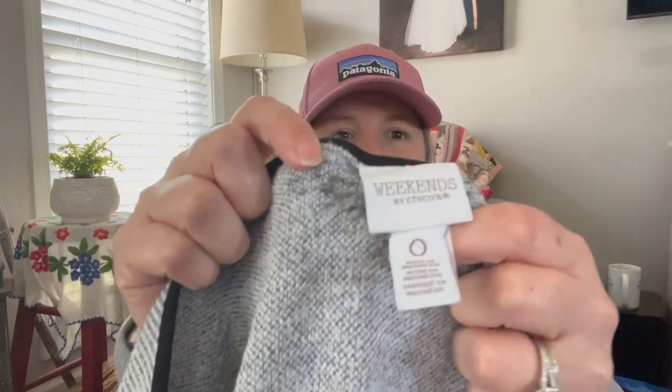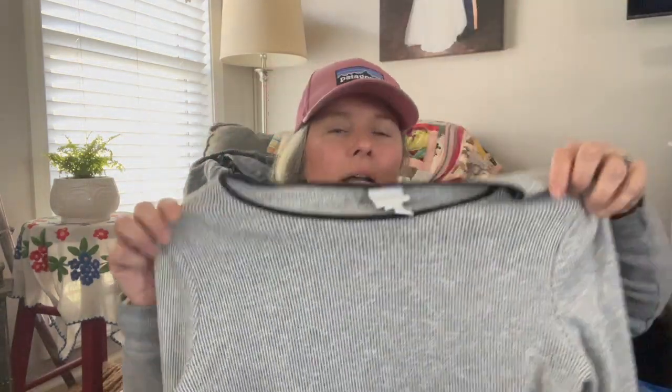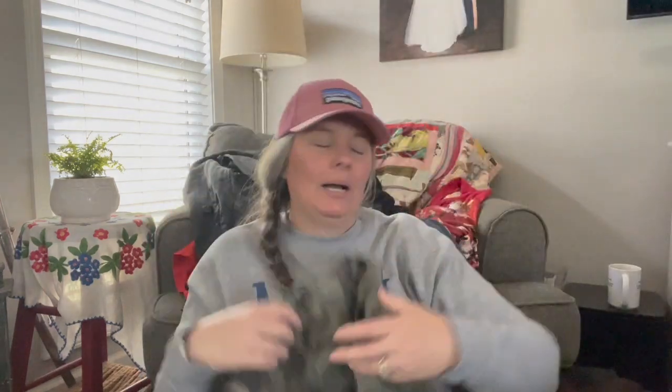I hadn't found any Chico's pieces this day and felt compelled to grab this when I saw it. It's Weekends by Chico's — the more casual line — size zero, which is a small. It's a black-trimmed micro-striped lightweight knit top with side splits on the bottom trim. Chico's in smaller sizes doesn't do the best for me, but this was a bit of a panic buy since I find and buy Chico's almost every single time I'm at the bins.